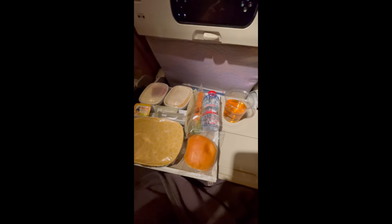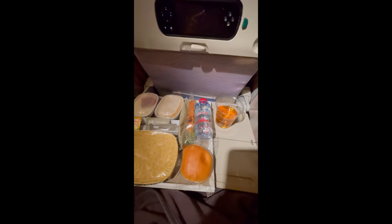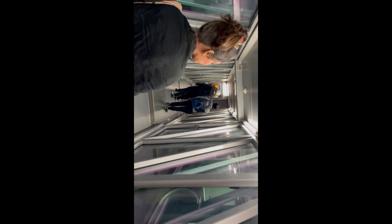This was the food we got — scrambled eggs and more. Let me know in the comment section how your first international flight was and how you felt!